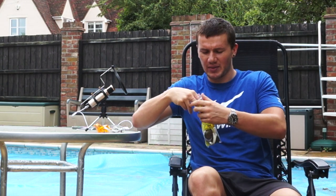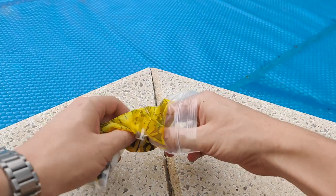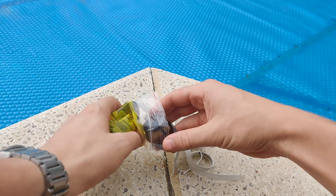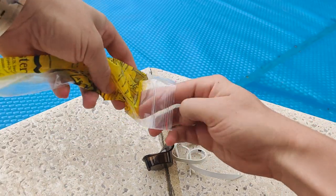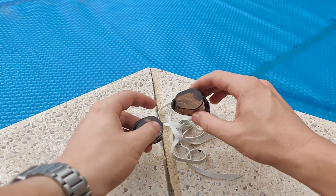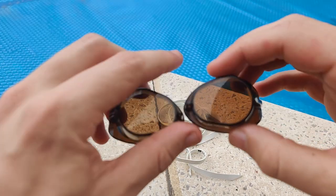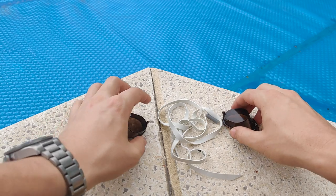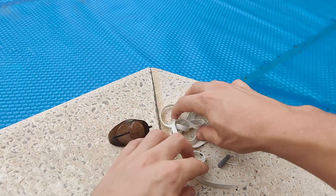Swedish goggles are extremely customizable and come completely disassembled in the packet. There's no fancy packaging — just a little baggie containing two detached lenses (I've got the brown pair here), a piece of string, a little tube for the nose bridge, and a single goggle strap. From there you make the goggles yourself. You can either use the string and tube as a nose bridge, or cut a bit of the goggle strap and feed that through instead.